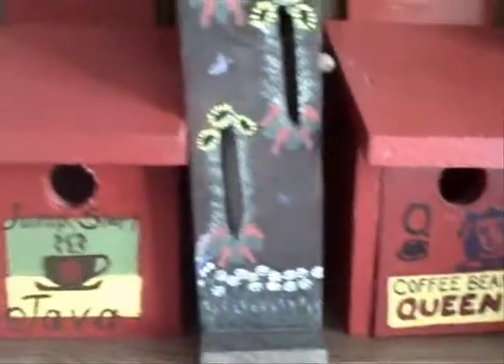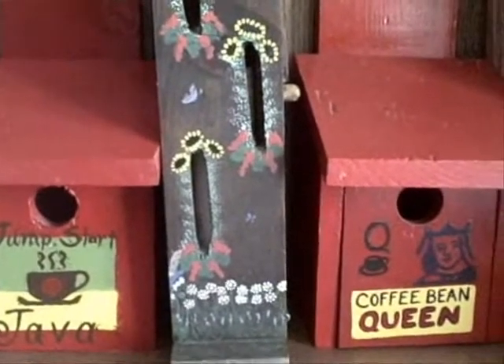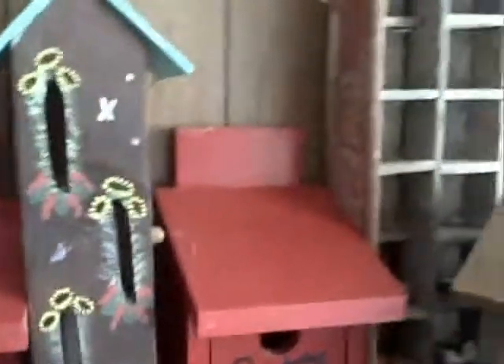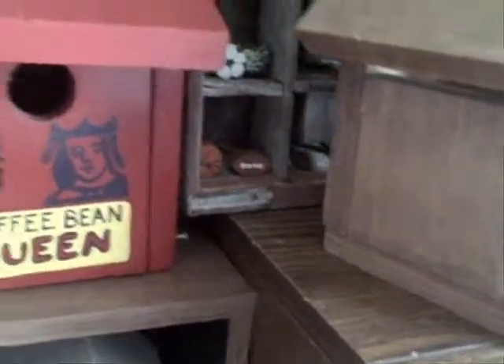Here are a couple of the birdhouses that obviously represent Mom real well, and a butterfly house. You can see all the pattern and design. Let's see if I can turn it around so you can see the back. And then it has a door that opens. Obviously I don't want to put some of these outside, but some of them are treated so they can be placed outside.